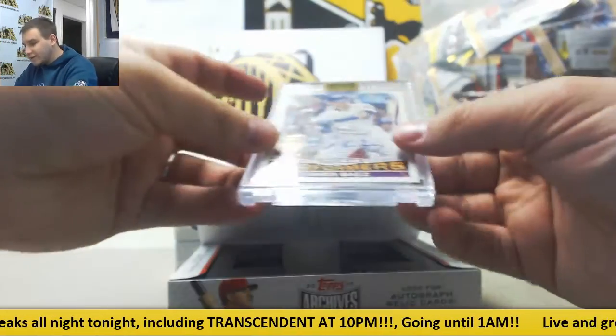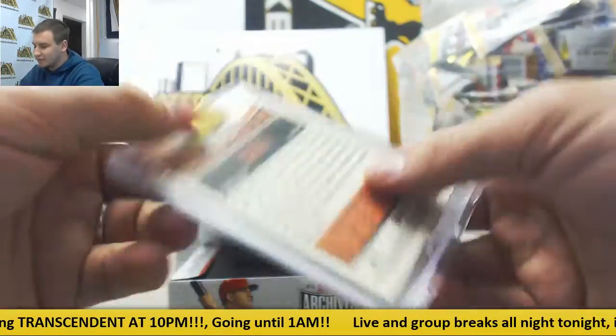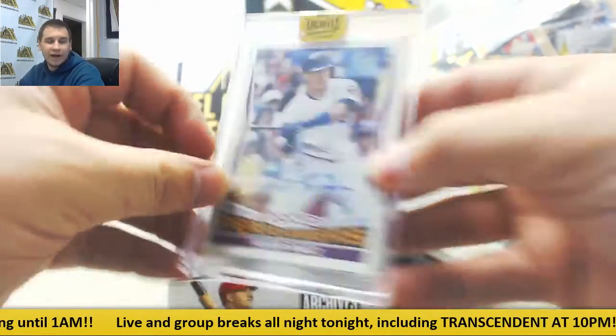This is Javier Baez. This one's one of four, Rookie Performers from Topps Heritage 2015. Pretty low number going there as well.